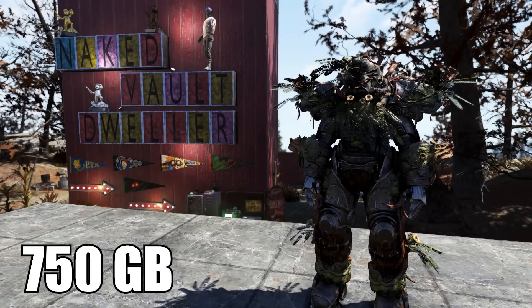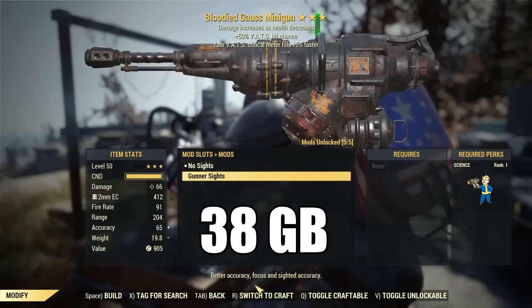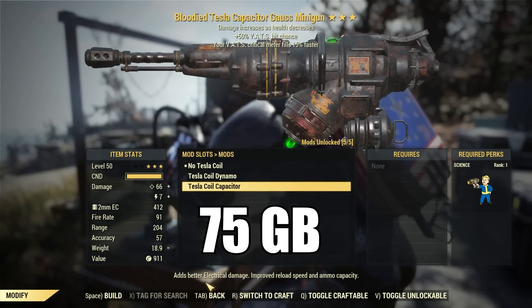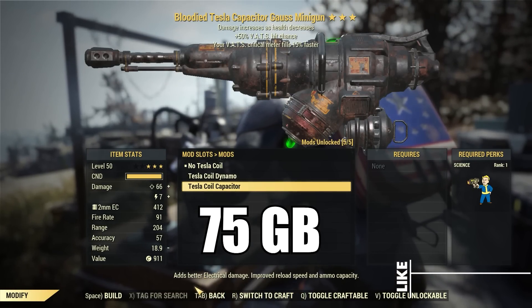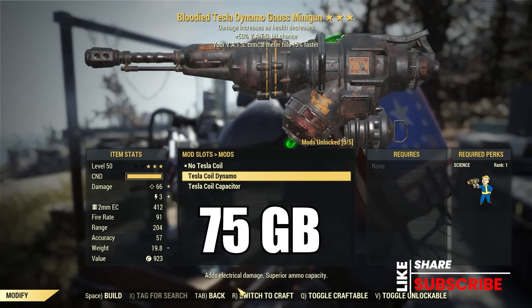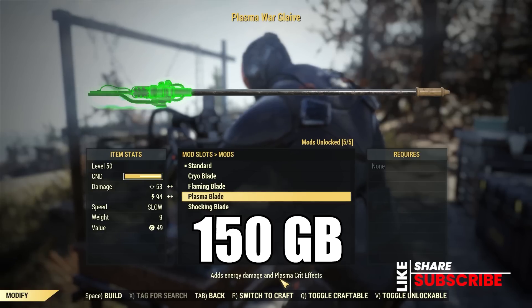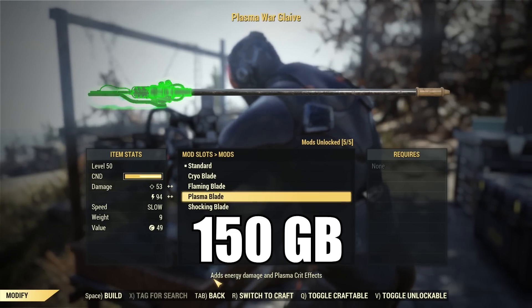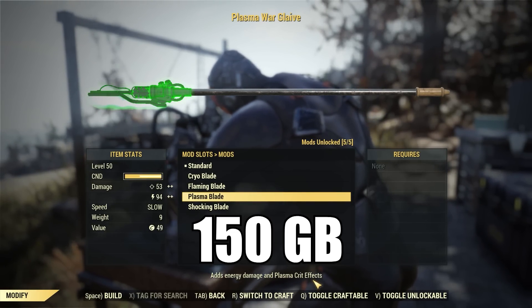Now for some weapon mods: the Gal's Minigun Gunner Sights is selling for 38, the Gal's Minigun Tesla Capacitor for 75, and the Gal's Minigun Tesla Dynamo also for 75. Finally, she'll have the plans for the War Glaive Cryo Blade and the War Glaive Plasma Blade — both of those sell for 150 gold bullion.